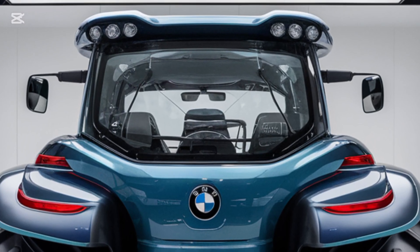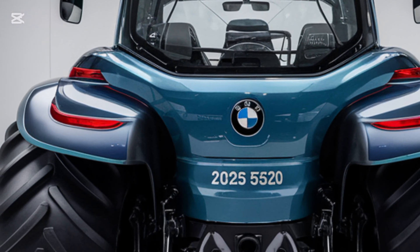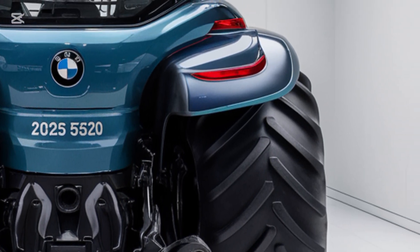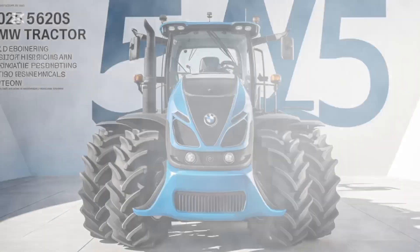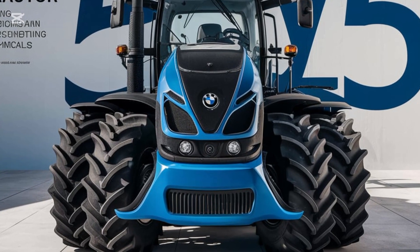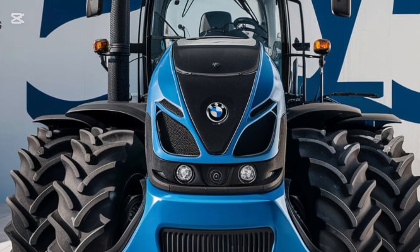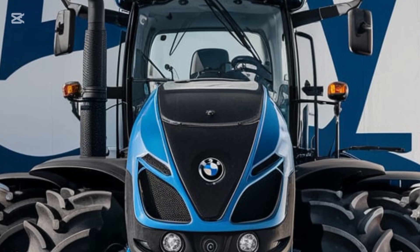Safety is another priority in the BMW 5620. The tractor is equipped with advanced sensors to detect obstacles and prevent accidents, ensuring both the operator and machine are protected during operation. The 2025 BMW 5620 tractor represents a perfect fusion of luxury, technology, and functionality.